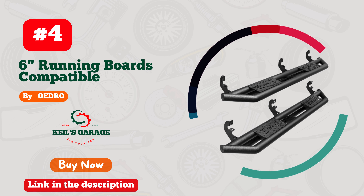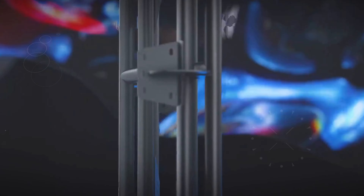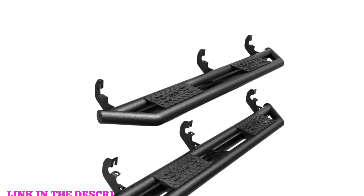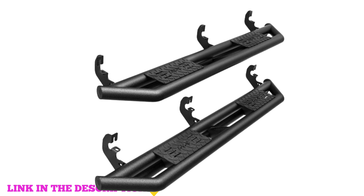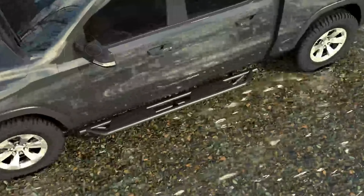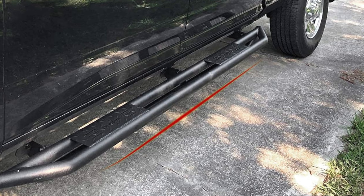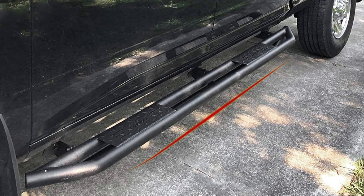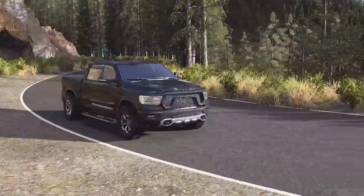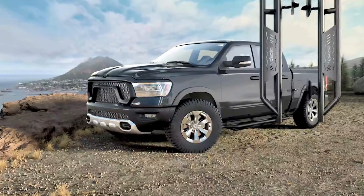Number four: Oedro 6-inch running boards are a standout choice for anyone looking to upgrade their 2015 to 2024 Chevy Colorado or GMC Canyon crew cab. Crafted from a unique all-in-one heavy-duty thickness tube design, they provide durability and impressive strength with a load capacity of up to 550 pounds, making them ideal for both everyday use and off-road adventures.